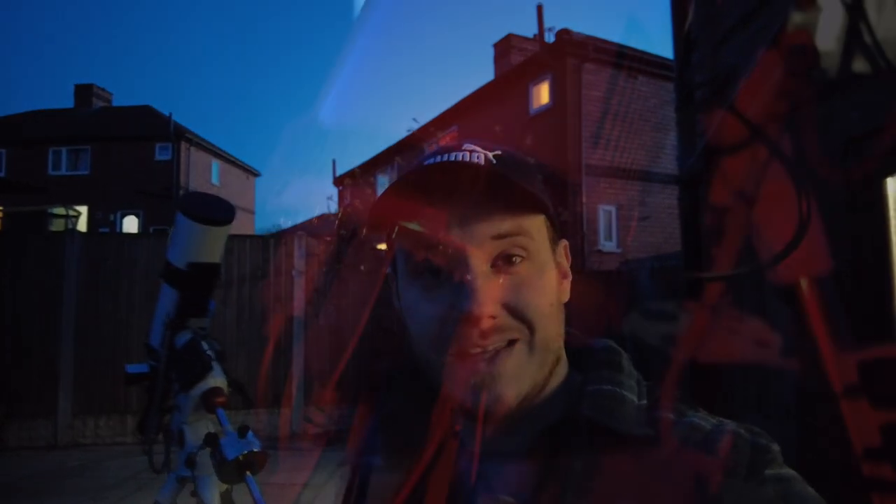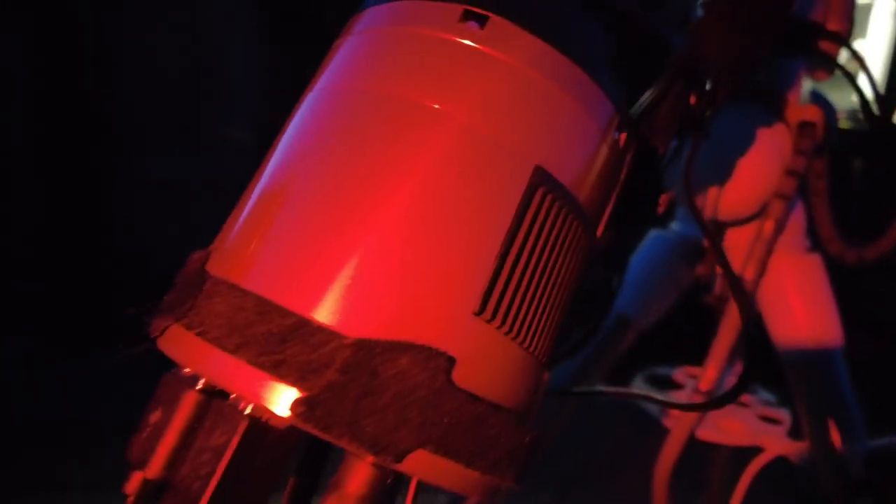Hi there everyone. My name's Luke and welcome to my channel. Tonight I'd like you to join me on my third and hopefully final night of capture on an early summer target — the Pelican Nebula in Cygnus. I'll be using my Opti-Long L-Extreme filter tonight and shooting with the colour camera, the 2600MC Pro.